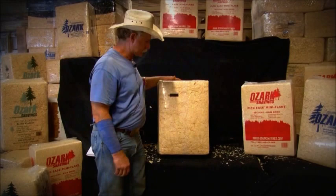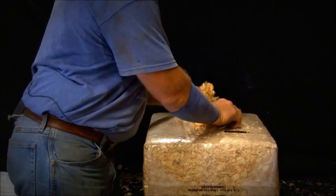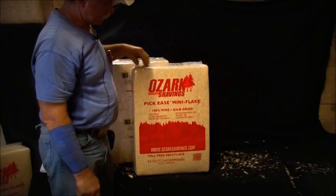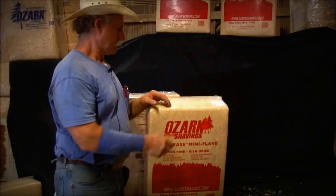This is our poultry plus product. It's almost the finest besides our mini flake. This is mainly sent to chicken houses and turkey houses — it's an awful good product for that. It's a smaller flake. Compared to the big flake, it's a whole lot finer. If you want the mini flake, which we just came out with a new label, it's something a lot of horse people love because it's so easy to work with in their stalls. A lot of hog farmers also use it for hauling their hogs to market in trailers because it's so easy to clean up.